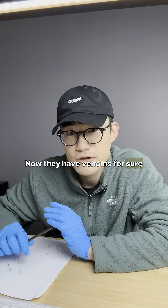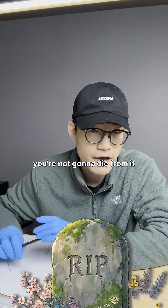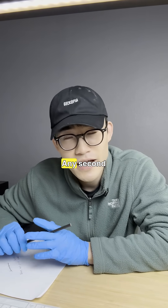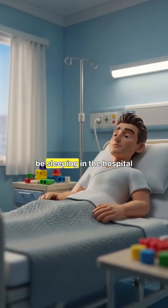Now they do have venom for sure, but if you get bit, you're not going to die from it. However, you can lose a finger from it, so I don't recommend handling them. I don't recommend owning them if this is your first pet because they're not easy — any second, any minute when you're looking somewhere else, you might get bit and end up in the hospital.